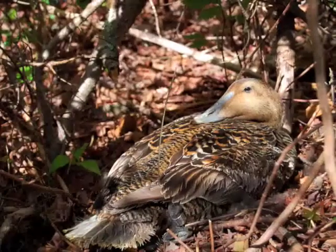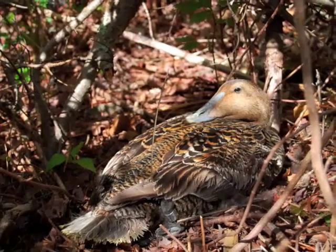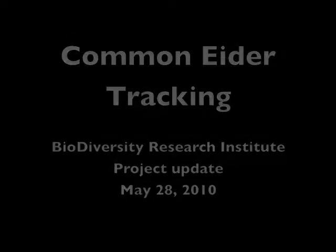Welcome to Biodiversity Research Institute's Common Eider Tracking Project Update! Lucas Savoy is here to explain the project. So Lucas, everyone's really excited about this new project. Could you comment?